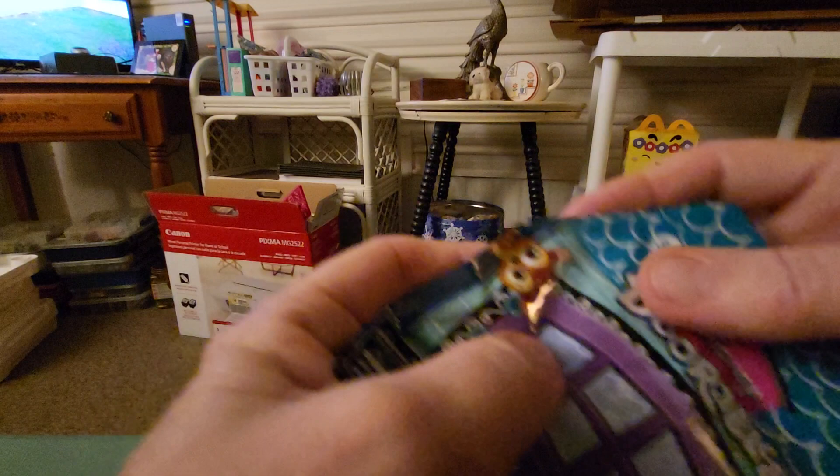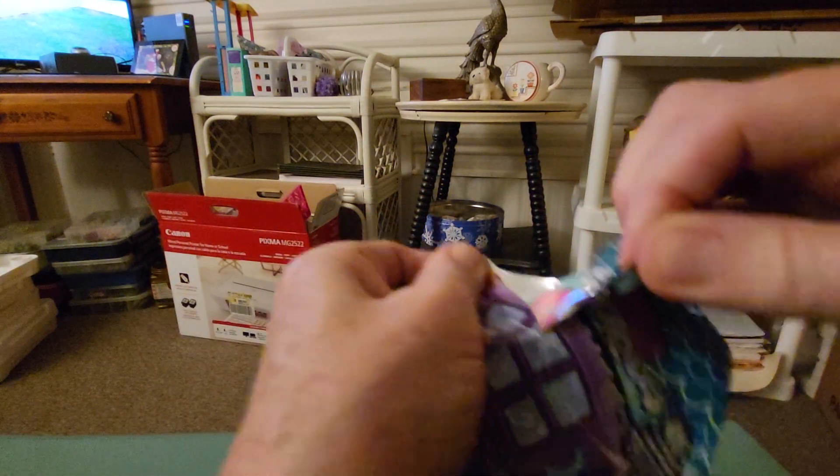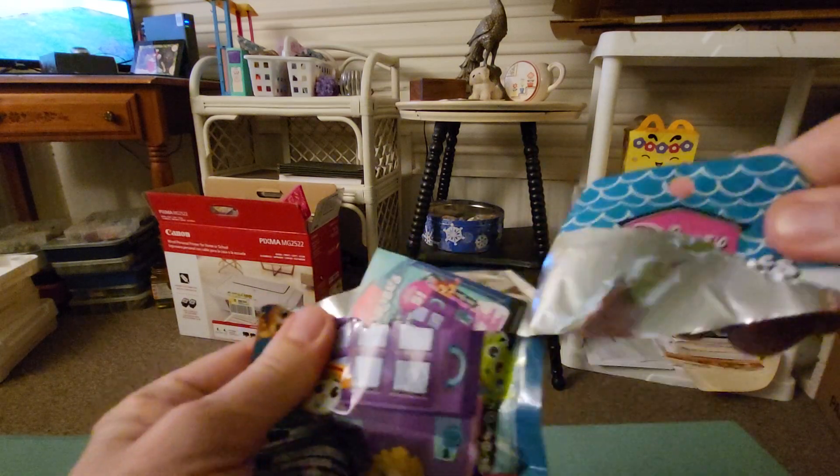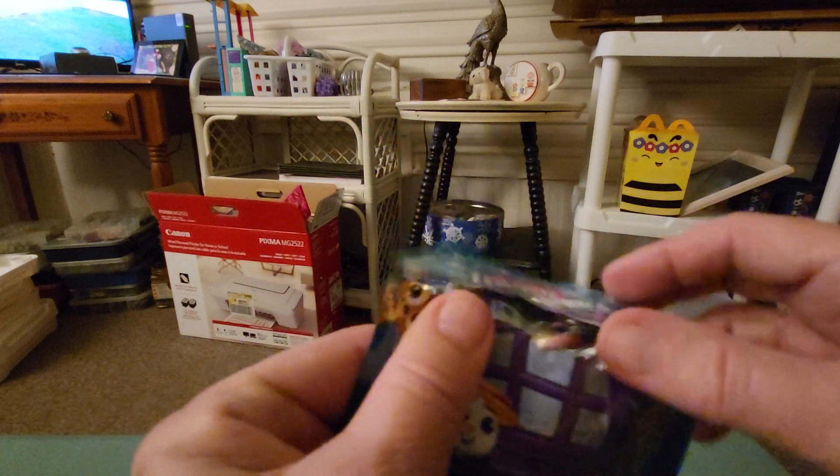Let's see — I can't tell what it is. There's a little tear thing right there. Let's tear it open and see what mystery surprise we get today.